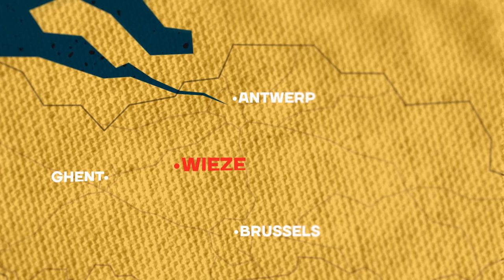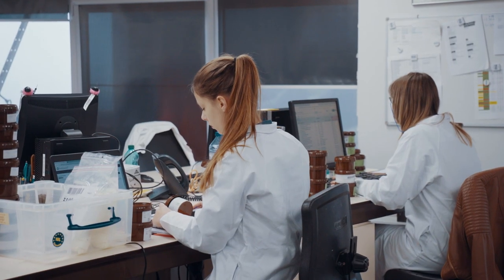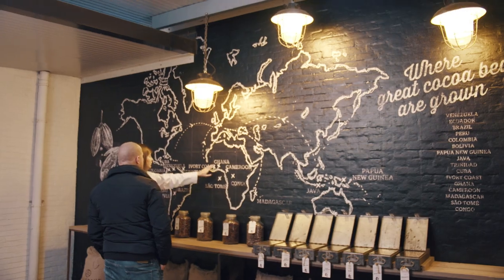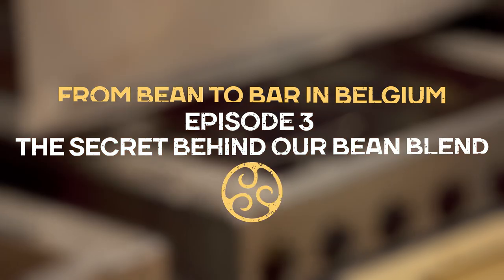I also discovered that Callebaut actually composes a unique cocoa bean blend to create their balanced chocolate taste. To understand the secret of the blend better, I meet Michelle Van Damme. She explains to me why the master bean blender has such an important role in creating the taste of Callebaut chocolate.